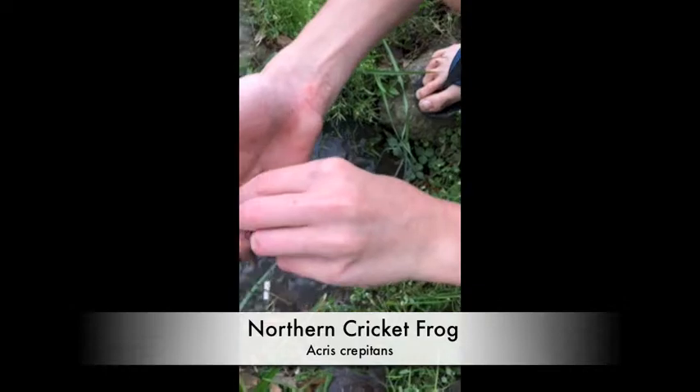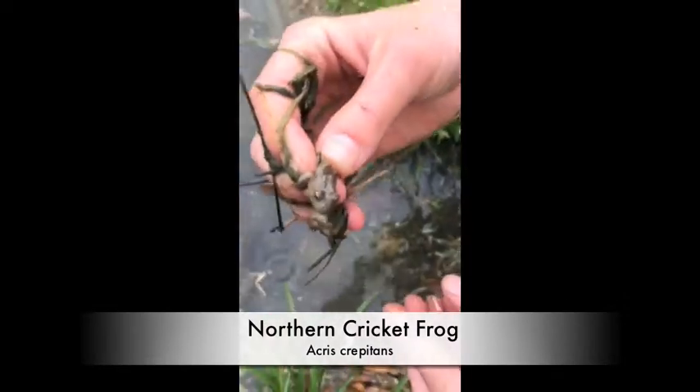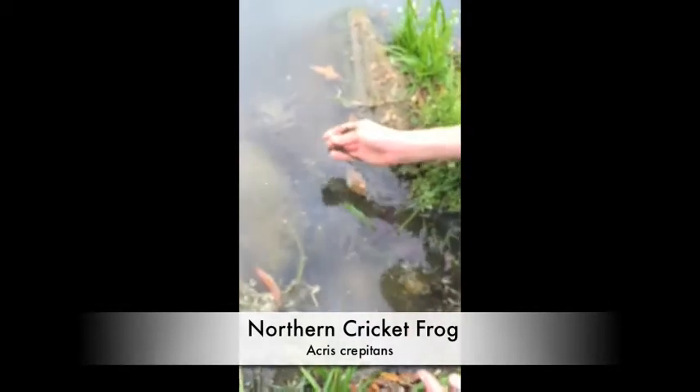Got him — second attempt. This time it's not a cigarette, we actually got the cricket frog. Look at that — he's got a cool red stripe on his back. It's pretty cool. Yeah, nice little cricket frog. There he goes.